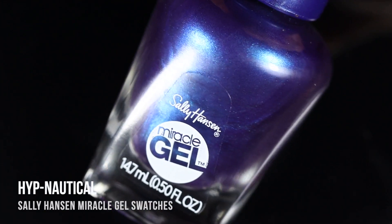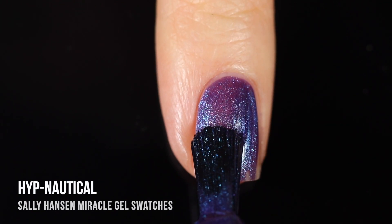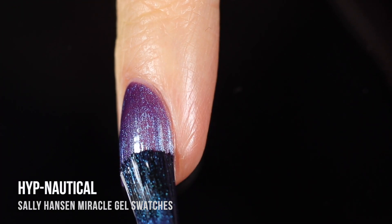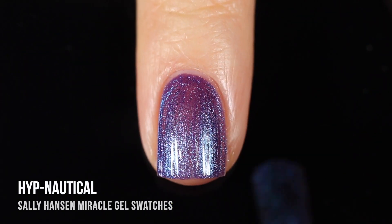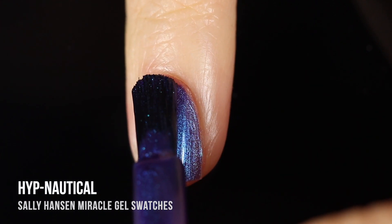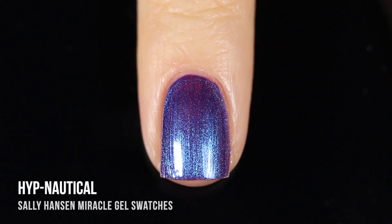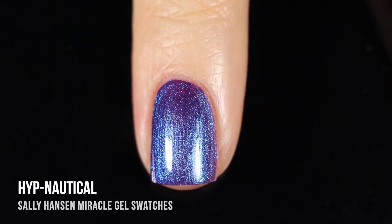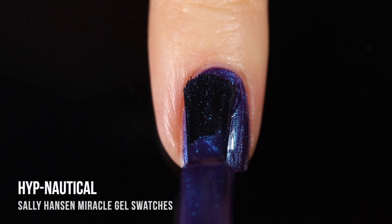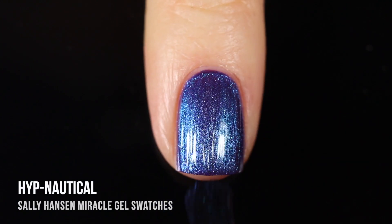This first shade is called Hypnotical, and this is actually what I'm wearing in the intro and outro to this video. It's a really pretty purple base color that has a duochrome shifting shimmer running throughout that shifts from a light blue into a deeper cobalt blue and then into a purple. It's actually really cool — it does have a multi-chromatic feel to it even though it is a duochrome. When you angle your hand in different ways you get different variations of purple and blue, which is super awesome.